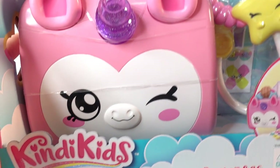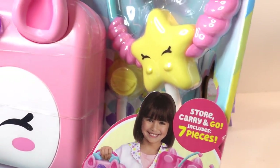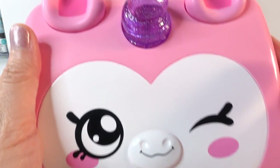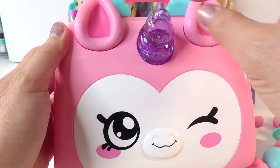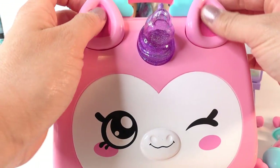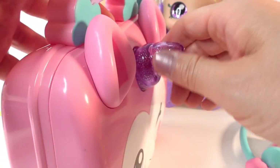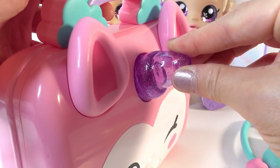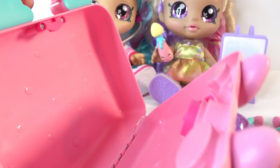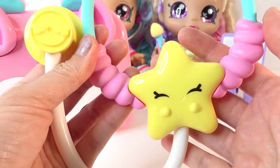The last item we have today is the Kindy Fun doctor bag, which comes with seven pieces of accessories. Let's start with the case itself - oh my goodness, it's a cute little unicorn! It has a little purple horn, some ears, and a little rainbow handle. To open it, you just twist the horn to unlock it and it opens up. What a cute idea - using the horn as a lock!